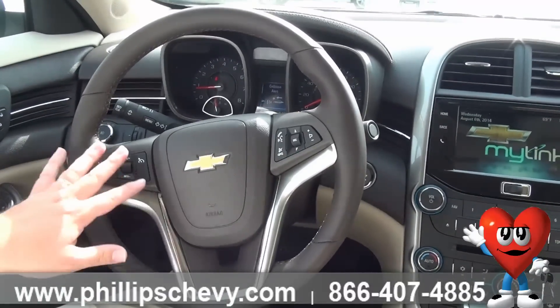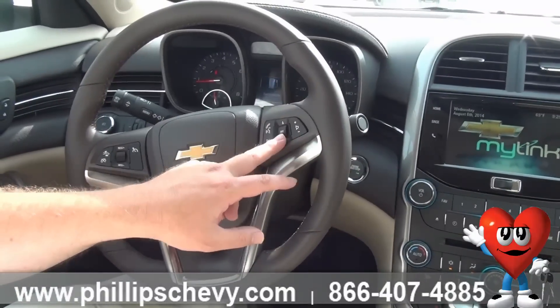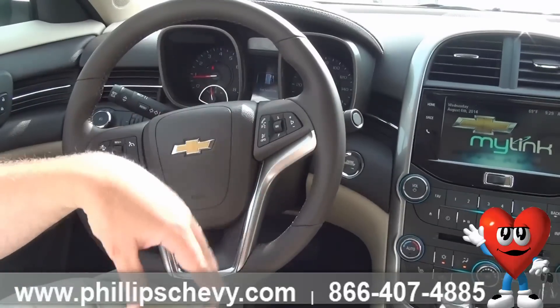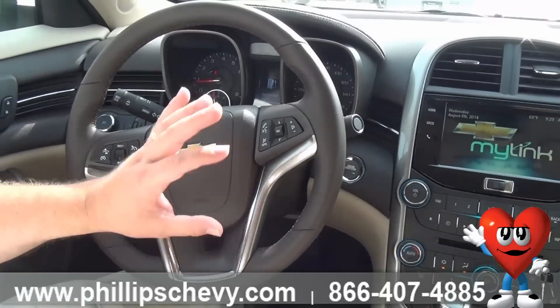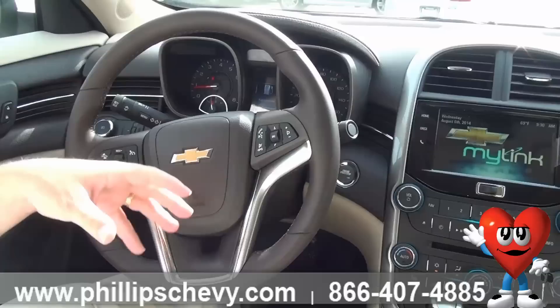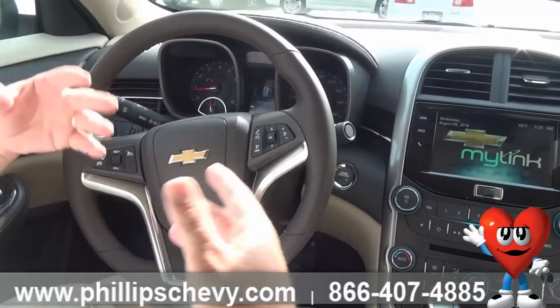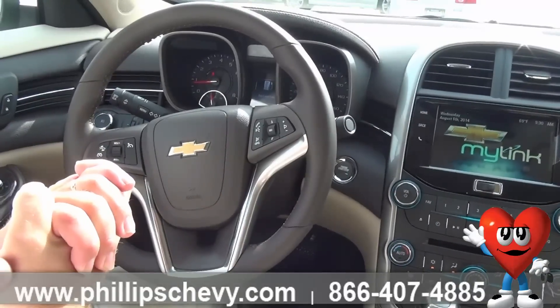As we continue through, we have our cruise control, then over here we have Bluetooth. You can also control your radio stations, go through your favorites, which modes you're in — AM, FM, XM — volume. And your Bluetooth is not just your phone. This is hands-free control of your vehicle. You can change radio stations, set navigation routes, let alone make phone calls. So you can do a lot of things here with your hands-free Bluetooth connection.